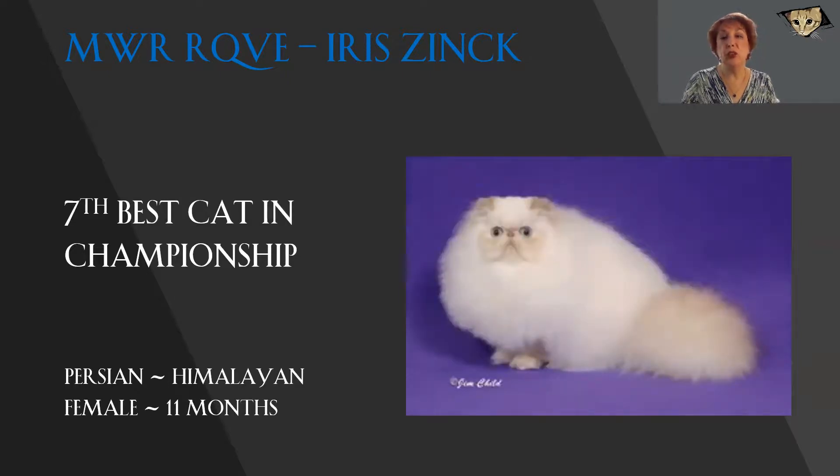Wow. Look at this cream point Himalayan Persian. Gorgeous eye color, very sweet expression, ears virtually non-existent. Beautiful roundness to the head. I'm sure underneath that coat that goes on and on, there is a short cobby body. You can see the tree trunk legs there. Look at that tail — it just goes on forever, as does the coat. I love the contrast between the delicate point color and the sparkling white body color. Today, this is my 7th best cat in championship.